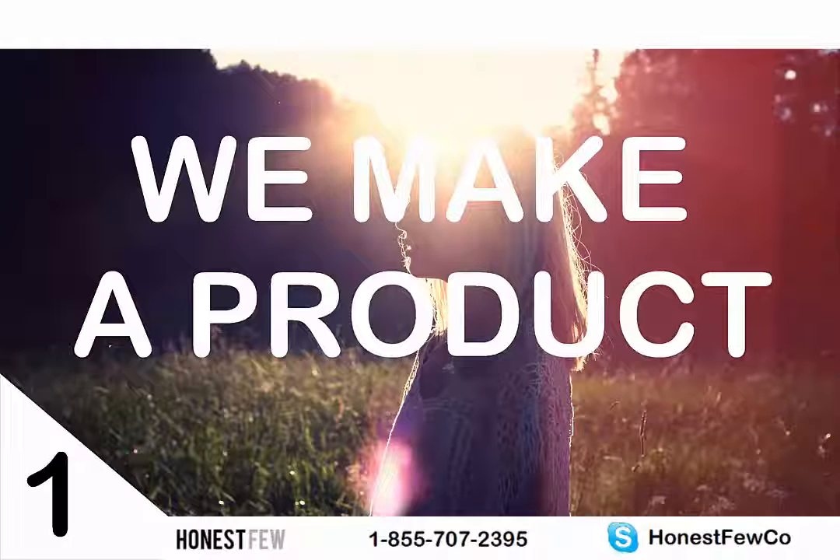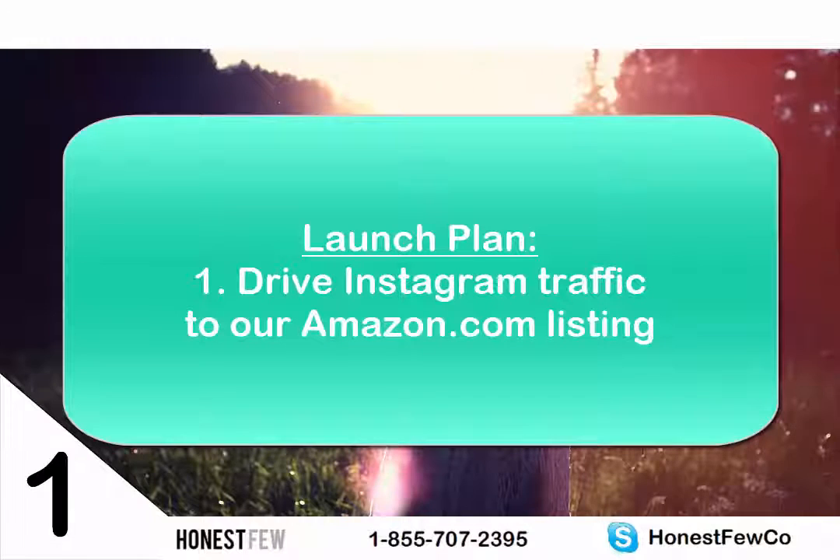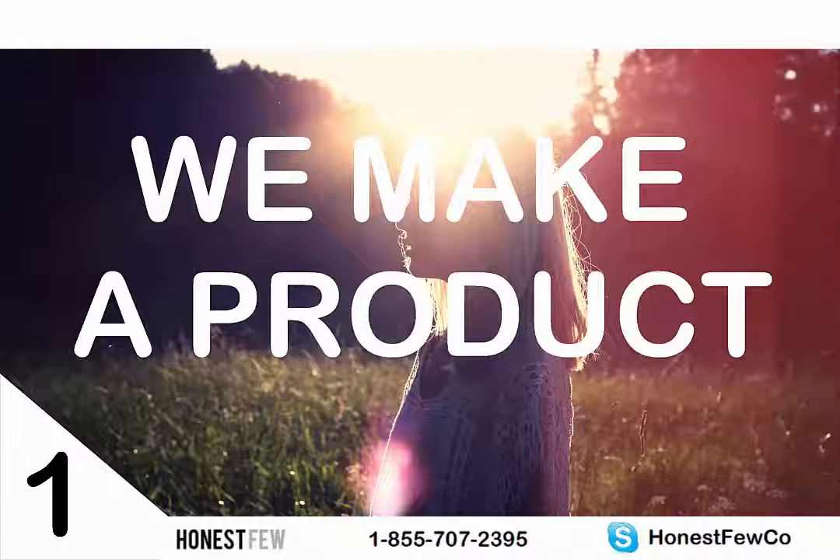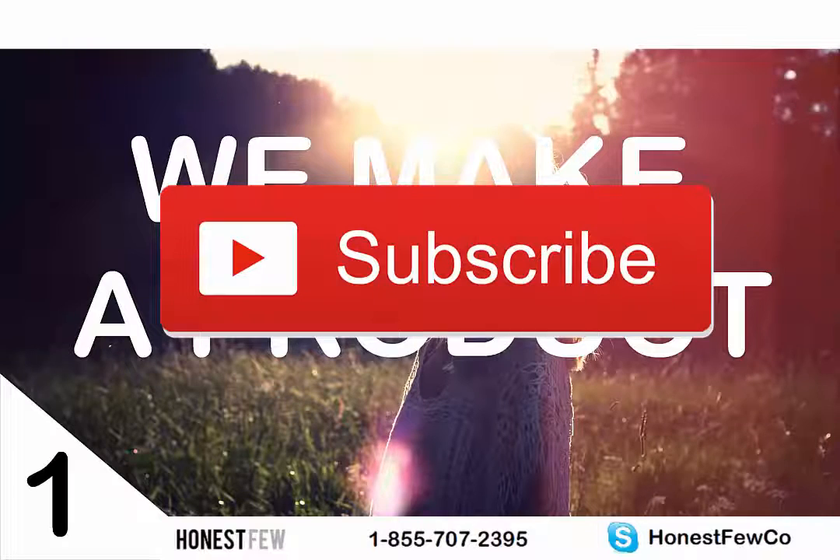It's not just about followers — it's about converting them into paying customers. When the product launches I'll drive traffic straight to the Amazon listing, pointing Instagram at Amazon with a link in the bio. I'll have contests, posts, giveaways, and some direct messaging on Instagram that I'll show you as it happens. We'll pull customers in from Instagram and also use Honest View to start getting organic sales off the Amazon platform and grow that sales channel. I want to optimize amazon.com first, do well there, and reinvest cash into new sales channels. I'm so excited — leave a like and subscribe if you want more, and I'll see you in the next one.